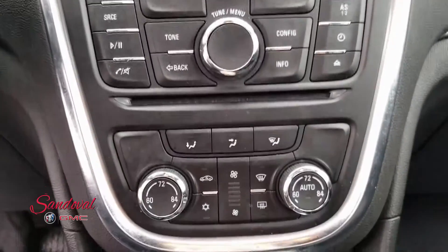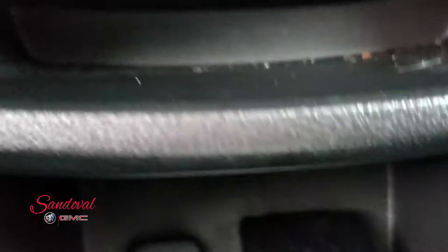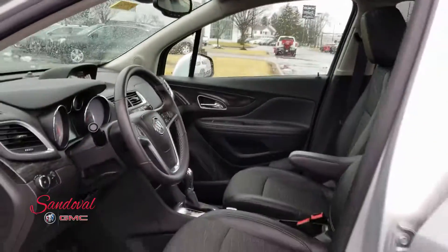Moving below is all your radio controls and air conditioning controls. You got dual air zone there. Down here — flip that up — you got a USB port and auxiliary input. And up above you got the power sunroof. Some really cool features.